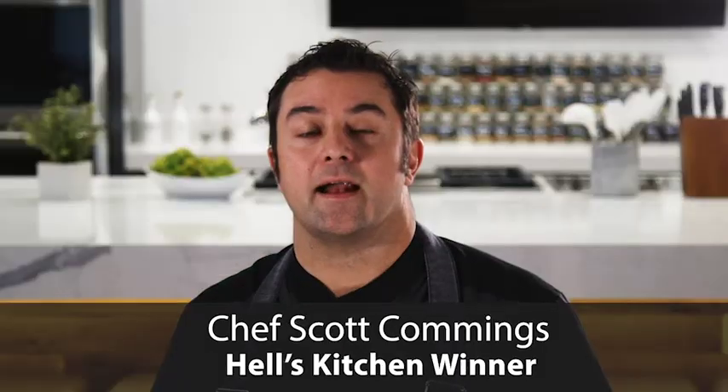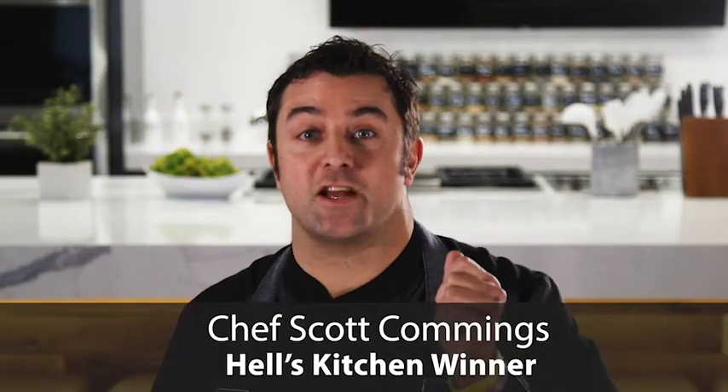Hi, I'm Chef Rick Moonen, and I'm here to tell you about some incredible cookware. And I'm Chef Scott Cummings, here to tell you how this cookware can change your life.